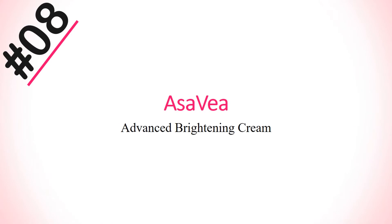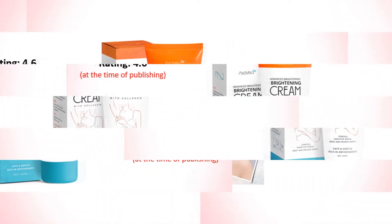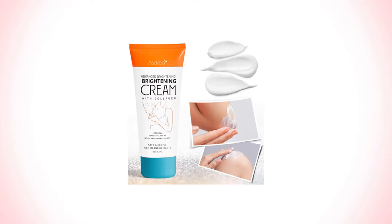Number 8: Surveyor Advanced Brightening Cream for neck, knees, elbows, nipples, areolas, and lips. Its rating is 4.6 and price is $15.99.